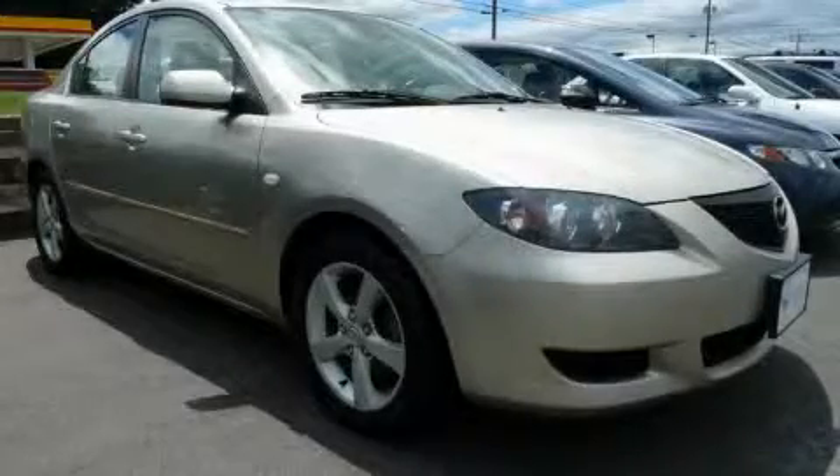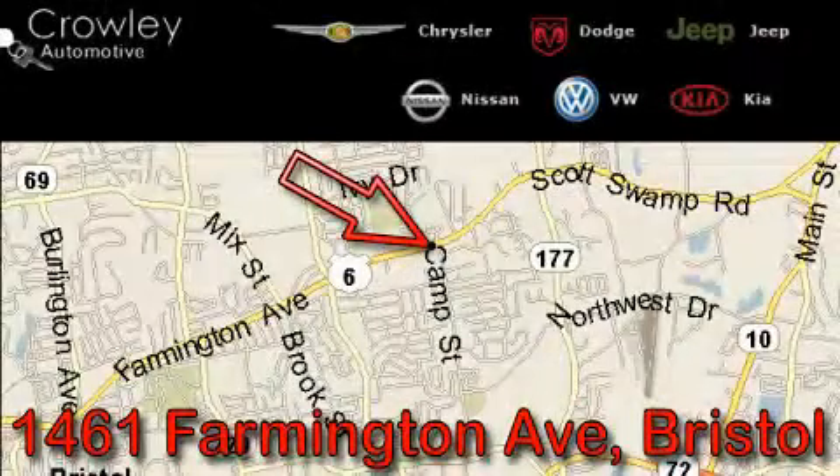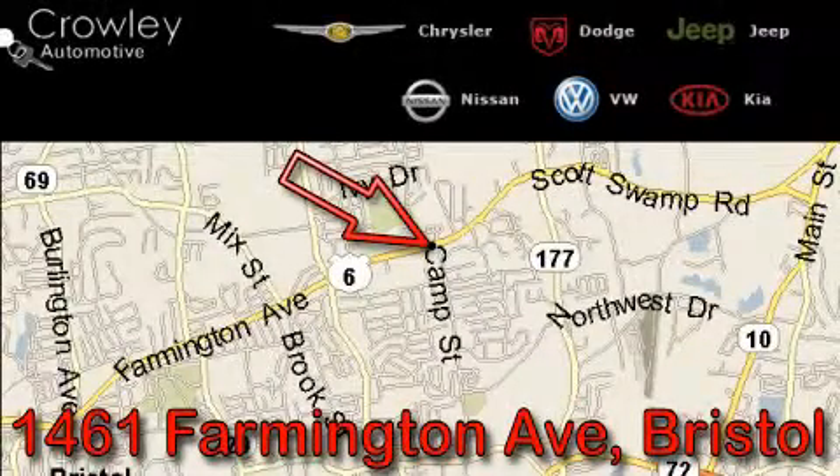Contact us today and schedule your opportunity to see this vehicle in person. Thank you for your interest in the vehicle. Please visit our website at CrowleyAuto.com for more information. We want to earn your business with hard work and integrity, and remember, if you have a problem, King Crowley wants to know about it.